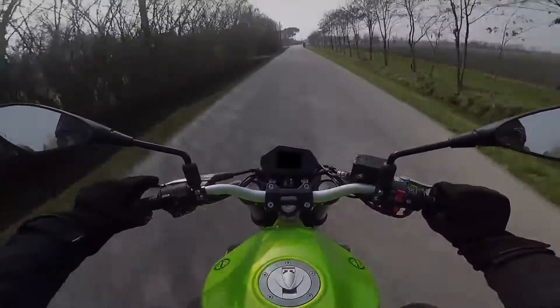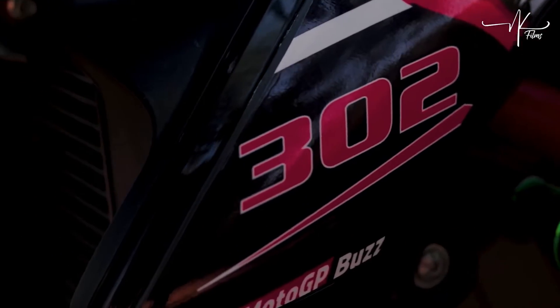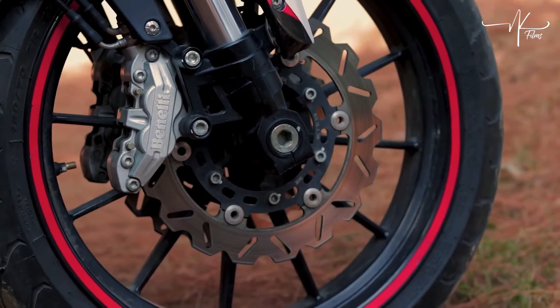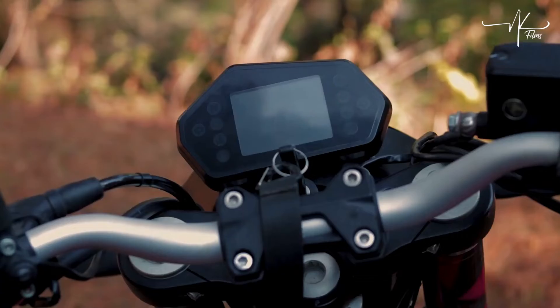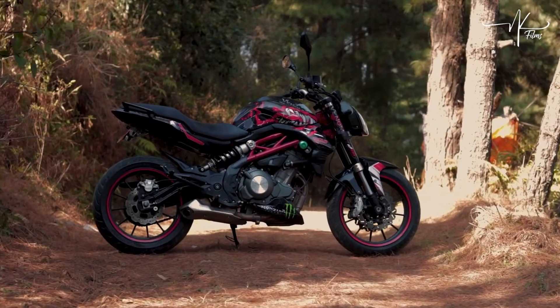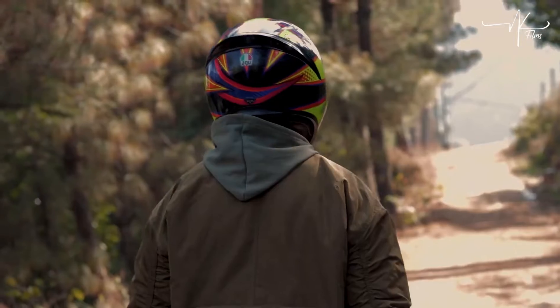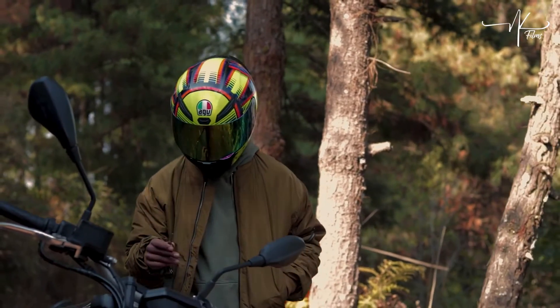Tóm lại, theo mình Benelli BN302S là một bộ xe có mức giá tốt, chưa đến 100 triệu, trang bị cơ bản đầy đủ, ngoại hình to lớn, tiếng bô rất hay, xứng đáng là một sự lựa chọn tiền ít thịt nhiều cho các bạn. Nếu so sánh với các mẫu xe đến từ châu Âu hay Nhật Bản thì sẽ không bằng, nhưng khi đặt lên bàn cân so với những hãng Trung Quốc khác, thì mình vẫn dành một sự tin tưởng cao hơn cho Benelli.